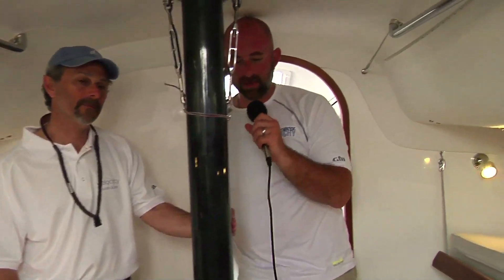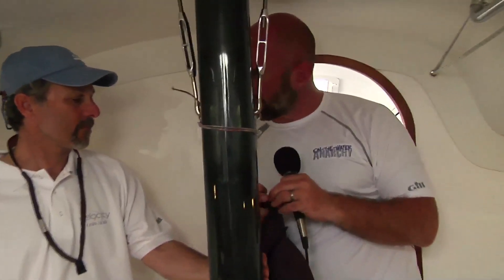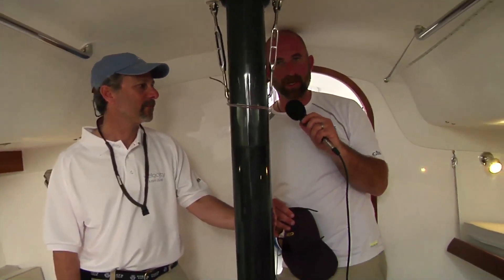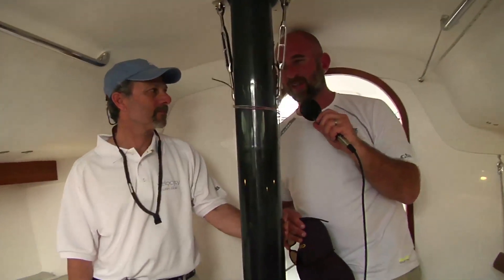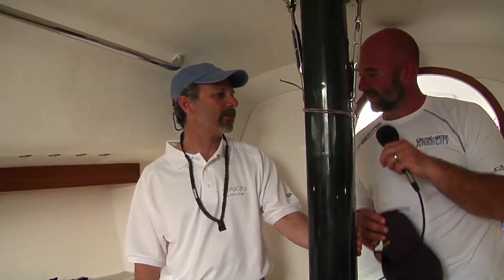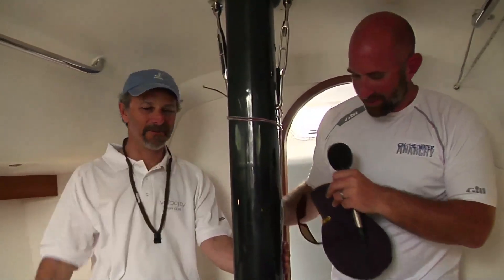Well hey, Dave, I really appreciate your time. Check out northpointyachtsales.com — they can help you out with your new J/111 or any J-Boat. And check out jboats.com to learn more about this boat. We'll see them out on the water here tomorrow. Sunday looks like a lighter day so we'll see if we get some in action. You guys go fast tomorrow and good luck. Thank you very much.